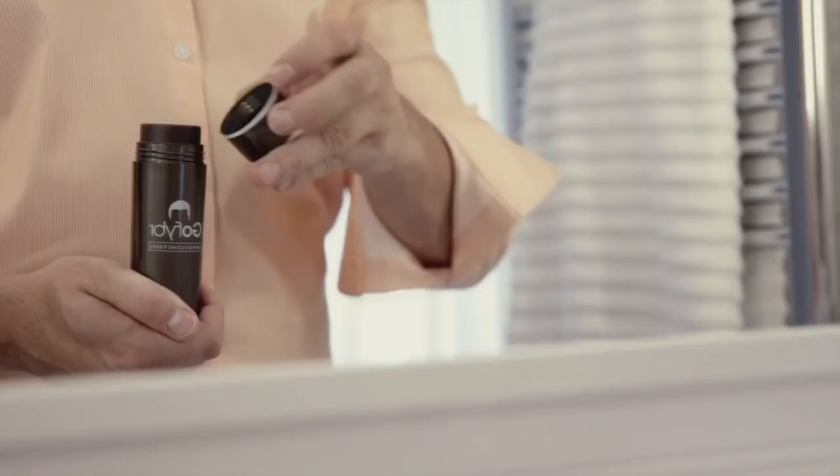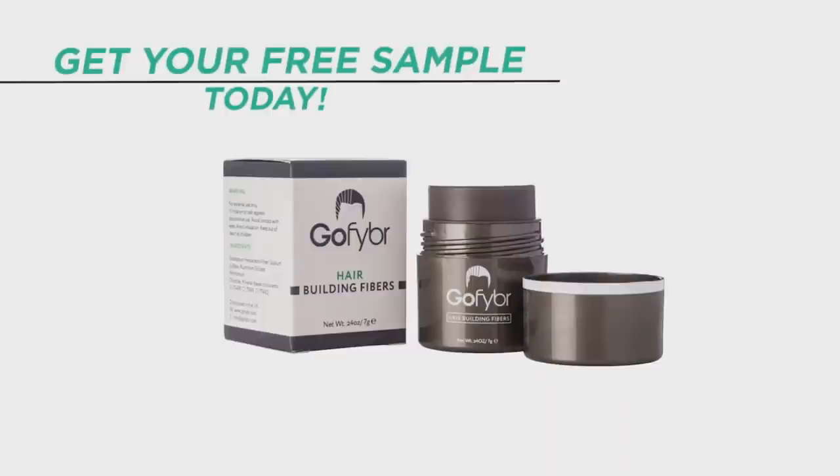With that being said, let's start with the video. This video has been brought to you by GoFiber, which are hair building fibers you can use to mask any thinning or patchy areas on your scalp. Check out the link in the video description below where you can visit GoFiber, get a free sample of your choice, and try them out.